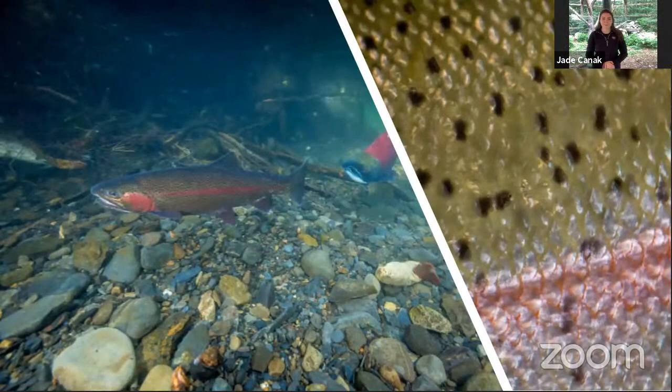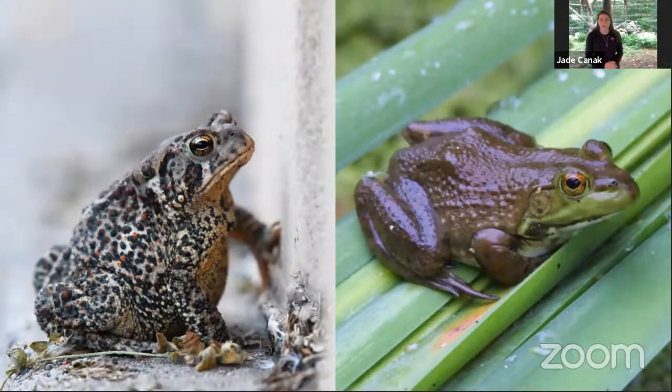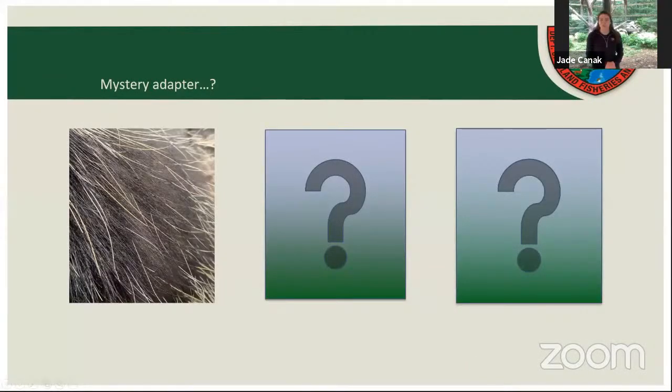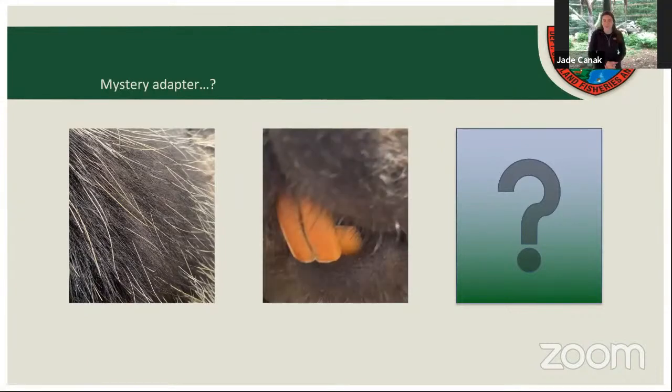Fish also have scales and a mucus that protects their bodies from drying out. This is a rainbow trout. Frogs are also covered in a mucus that helps them from drying out, and toads have tiny bumps on them. Some special skins help them camouflage — this is a gray tree frog and they are really really good camouflage experts. I have another mystery adapter clue: this mystery adapter has a special kind of teeth — orange, iron-enriched teeth for chewing on trees, similar to that beaver skull we looked at.